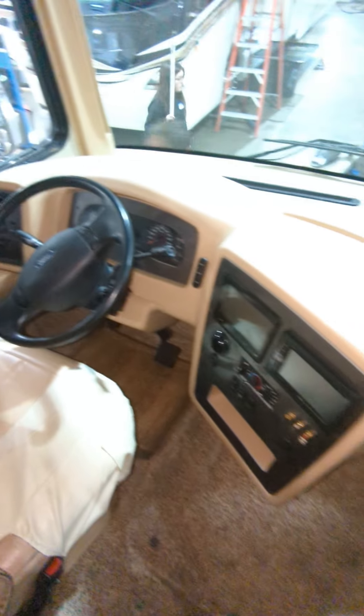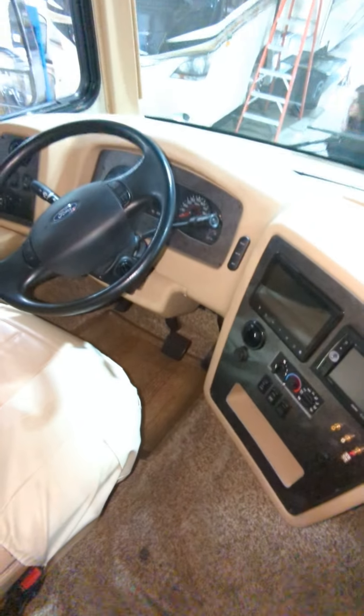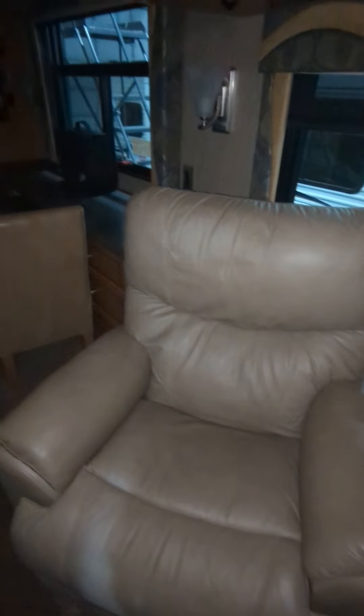Starting with the front cabin — we have side view cameras, backup cameras, and you can see how nice the wood is. There is a blackout feature up front, and the fireplace and TVs are already installed.